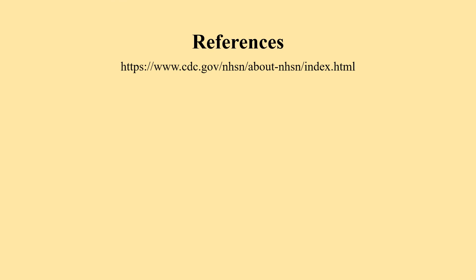On this slide, I have pasted the link to the website that was used to create the content of this presentation.